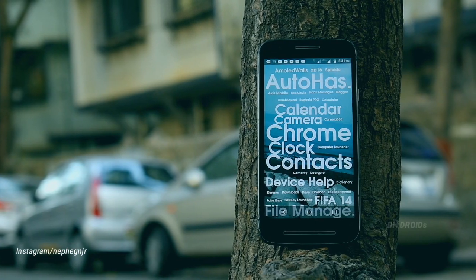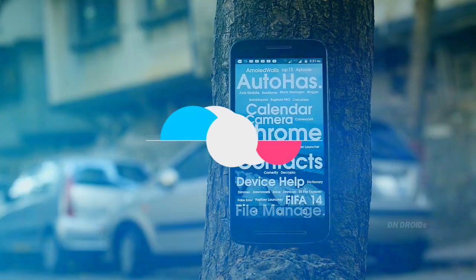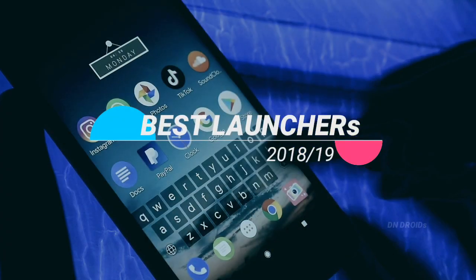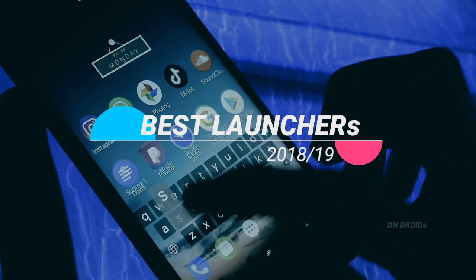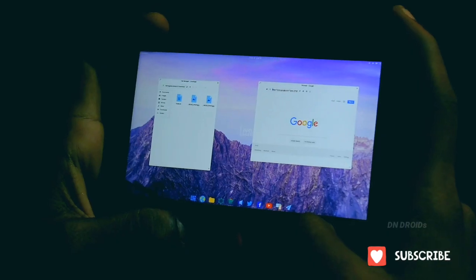If you are the one trying to do something unique with your smartphone, then you are at the right place. In today's video I am going to show you the best launchers of the past year which you need to try in 2019. So without further ado, let's get started.